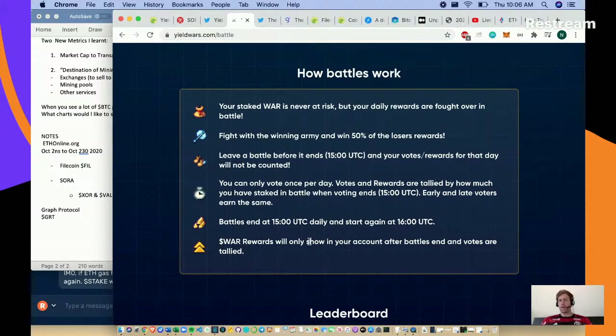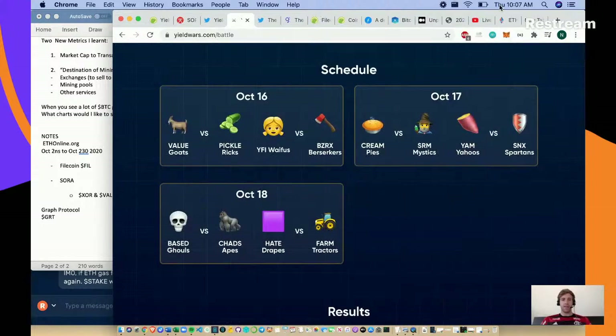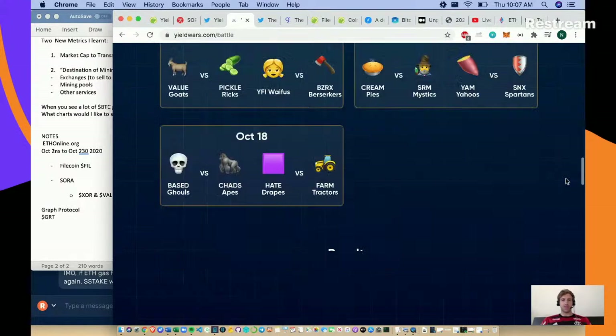War rewards are shown in your account after battles, and votes are tallied. The leaderboards show about 883,000 votes for the Base Ghouls, a little under that for the Uni Unicorns, YFL Marines, and Chat Apes. Today's battle is Value Goats versus Pickle Ricks. October 17th is Cream Pies against SRM Mystics, and Yam Yahoos versus NSX Spartans. This is a really fun novel experiment for cryptocurrencies.